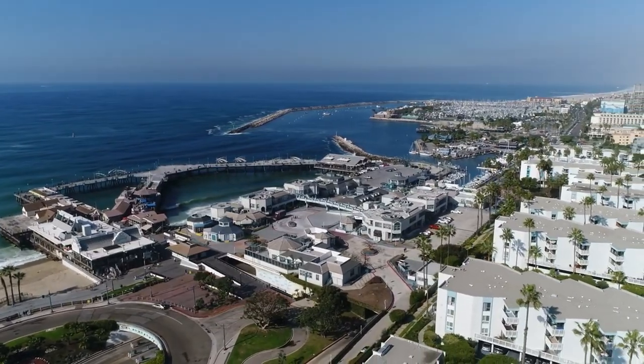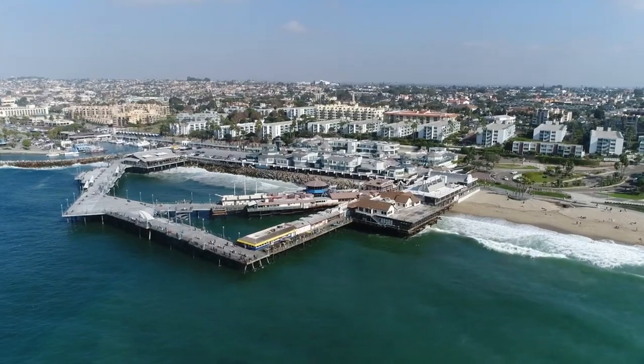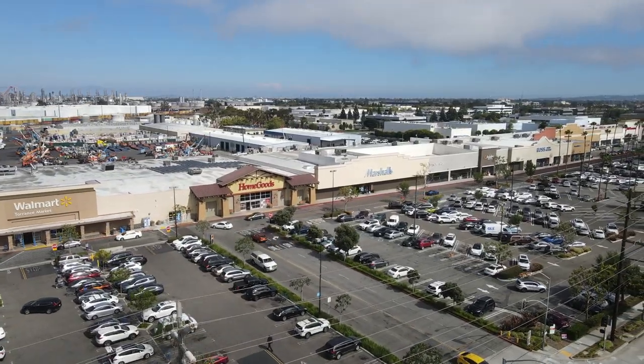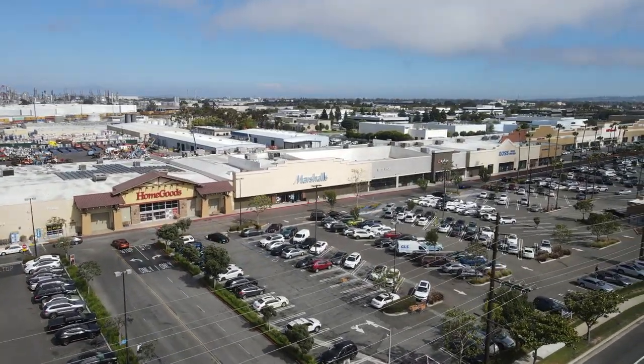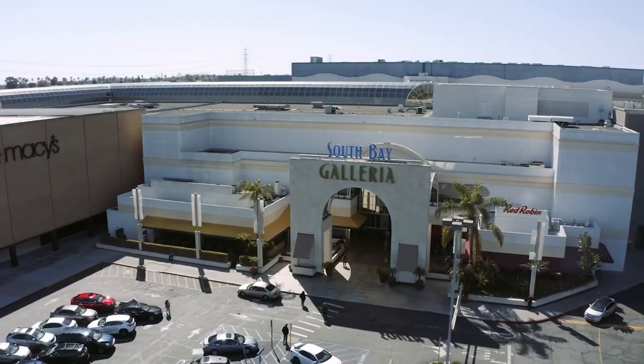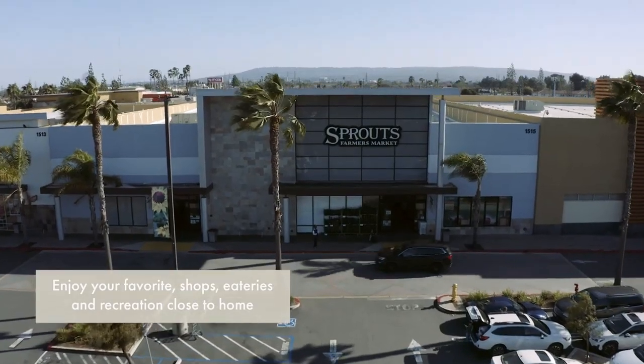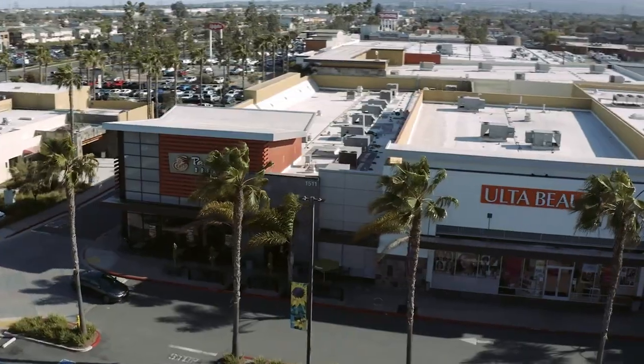Today we're here in the awesome city of Redondo Beach. Redondo Beach is a really cool neighborhood here in Los Angeles. What I love about Redondo Beach is that to the west you have the actual ocean, and then as you come a little bit more east where we are right now, you have an amazing, really safe neighborhood that's totally walkable and full of amazing shops, restaurants, and all kinds of things to keep you busy.